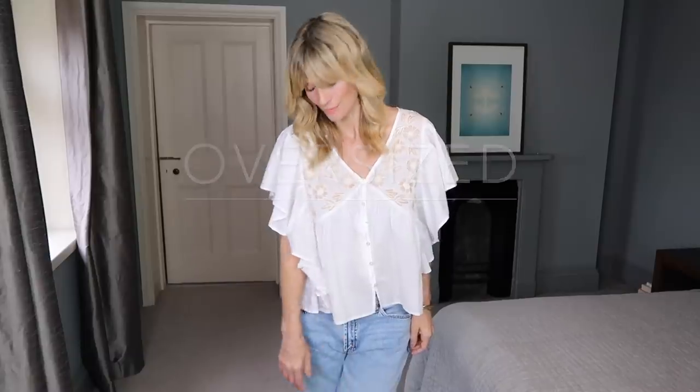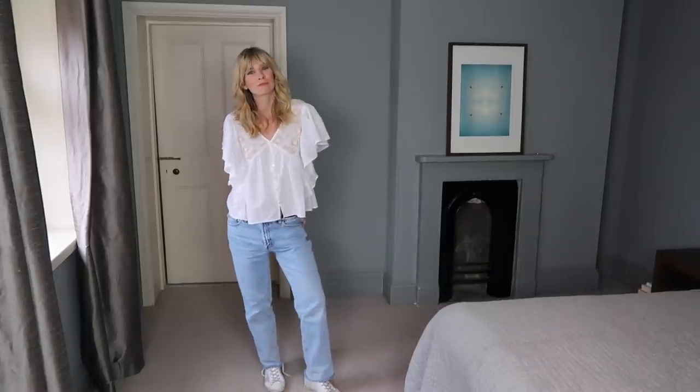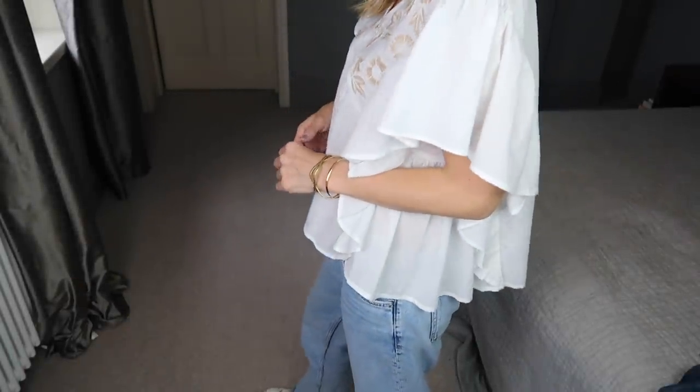Another example of oversized tops working really well with boyfriend jeans, but this time with a pretty floaty blouse I found on Mango. I've picked out the tones of the embroidery and matched them with a couple of gold accessories.